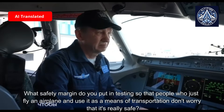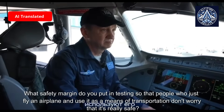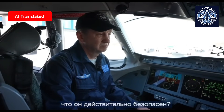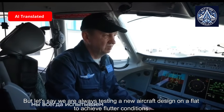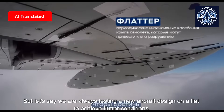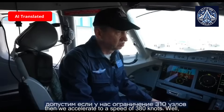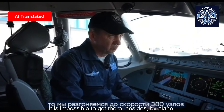What safety margin do you put into testing so that passengers who use the aircraft as a means of transportation can be assured it is really safe? For example, when testing a new aircraft design to achieve flutter conditions, if the operational limit is 310 knots, we accelerate to 380 knots. This is a very large reserve — it is practically impossible to reach that speed in normal airline operation.